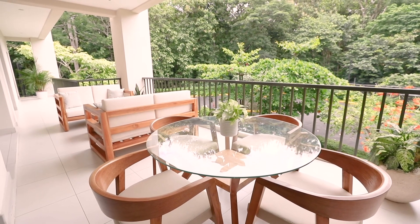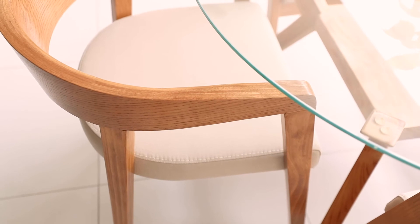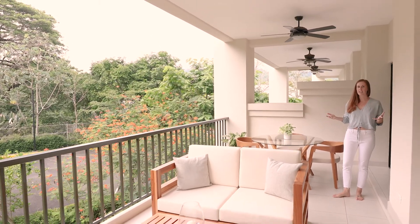Over here, some outdoor dining, which is nice and beautiful in Costa Rica. These chairs turned out stunning — I just love the curve on them. Overall, just a space that feels relaxed, where you can kick back, have a good time, and enjoy the outdoors.